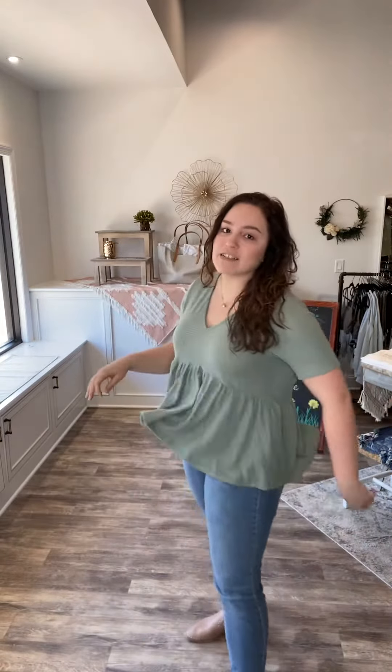It's definitely a baby doll swing top, it's meant to fit flowy. I'm in my medium and I absolutely love how it fits. If you're between sizes you could probably size down on this, but it's meant to be flowy.